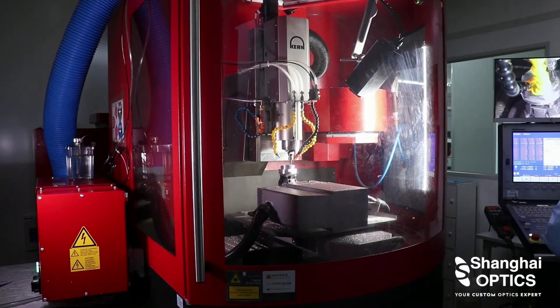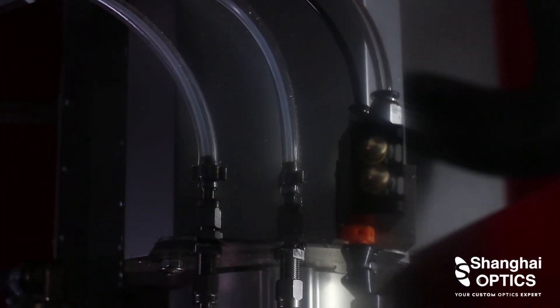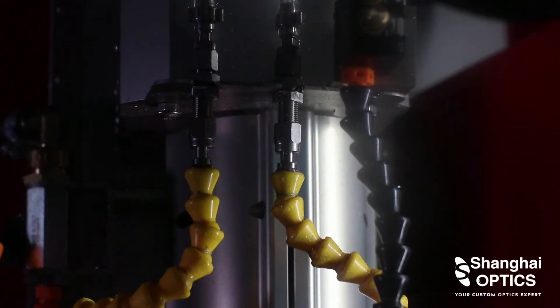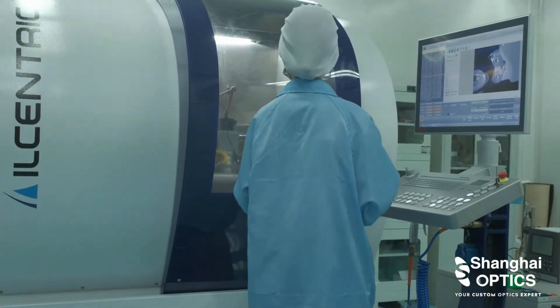Shanghai Optics designs and manufactures high quality optics for medical devices and applications, as well as medical device assembly. We are able to work with your team to design and produce custom medical device optics to fit your specific needs.